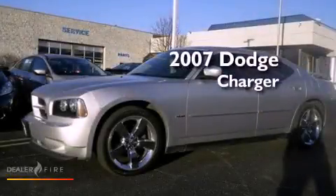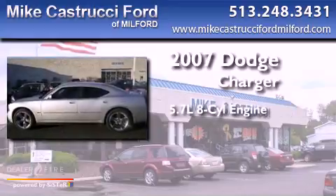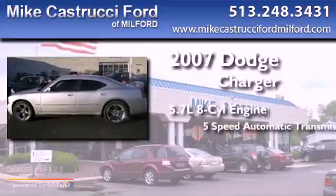This is a 2007 Dodge Charger. It has a 5.7-liter 8-cylinder engine and a 5-speed automatic transmission.